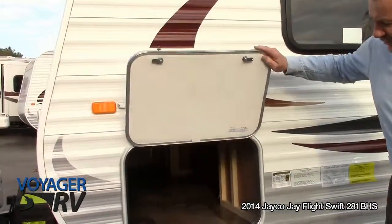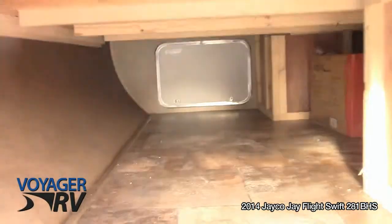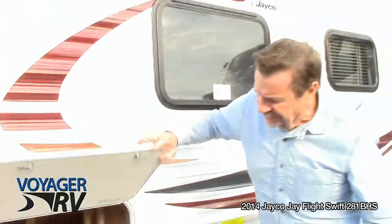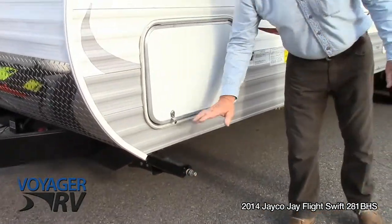When you come up here you'll notice pass-through storage all the way to the other side — humongous storage. Stabilizer jacks on all four corners takes any kind of movement out of the trailer once you've got it set up.